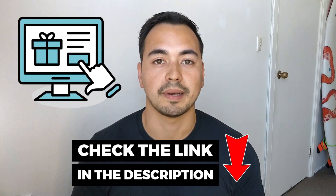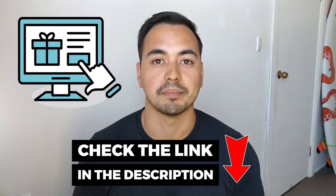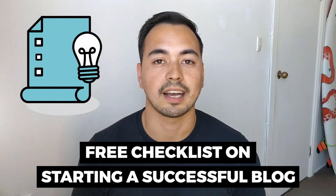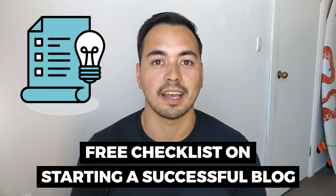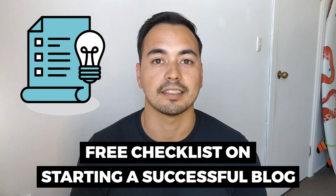I will also show you a live demo so you essentially get to test out Bluehost without having to actually buy it yourself. I'll provide my honest recommendations on who should buy Bluehost. I will have a special bonus offer if you decide to pick up Bluehost through my special discounted link in the description. I also have a free checklist on starting a successful blog for everyone, so stick with me to the end.